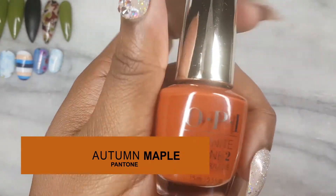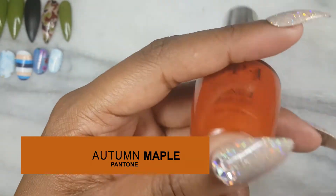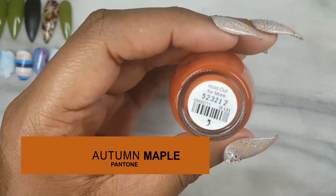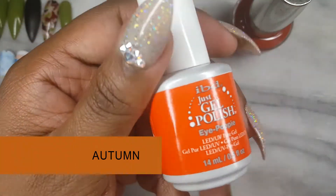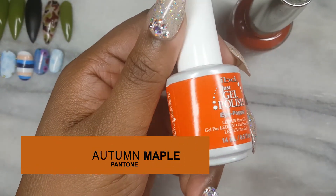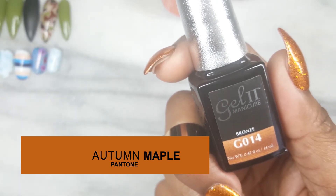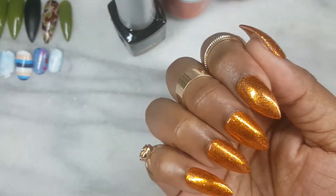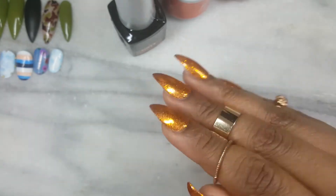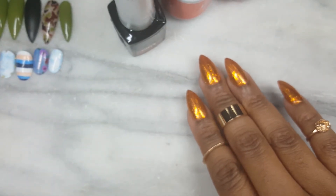Lastly, we have Autumn Maple, which is the ultimate fall color. For polish, I chose OPI Infinite Shine Holdout for More, and for gel, IBD Eyepoppy. The trend I used is none other than Burnished Glitter. Let me be upfront — I do not own a gel in this color. I had to get a little creative and use a bronze gel and then burnish an orangey glitter on top. The results are cute, right?